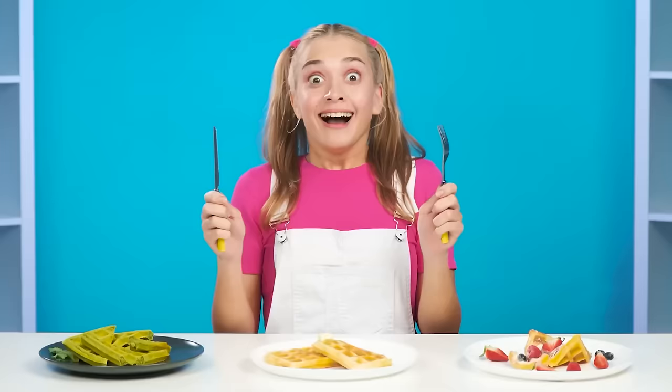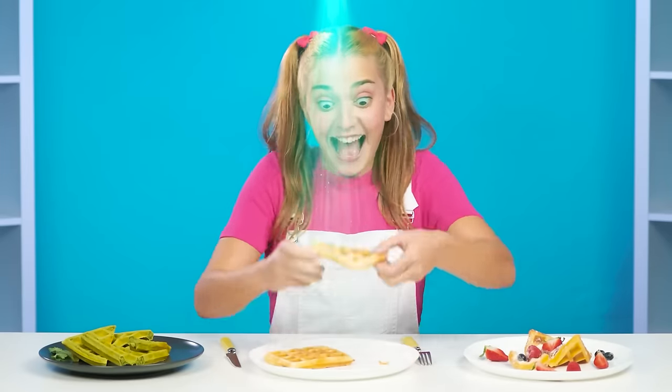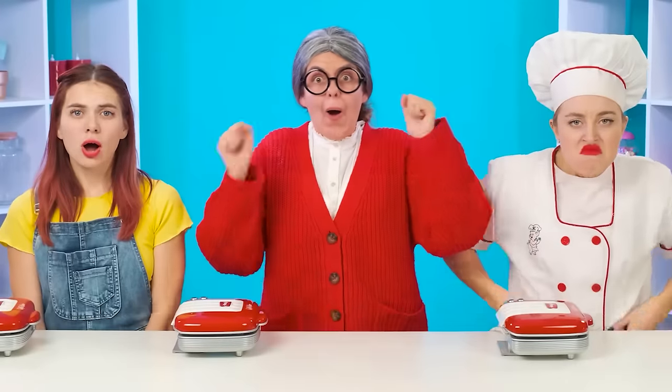It seems that the baby really liked them! Here's the winner! Hooray! They're mine! I did it!